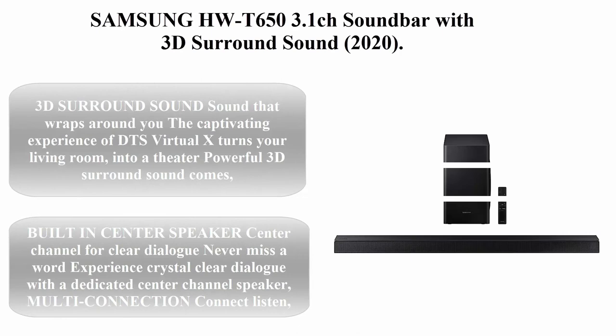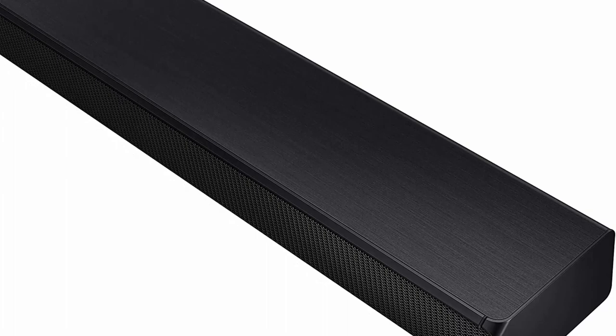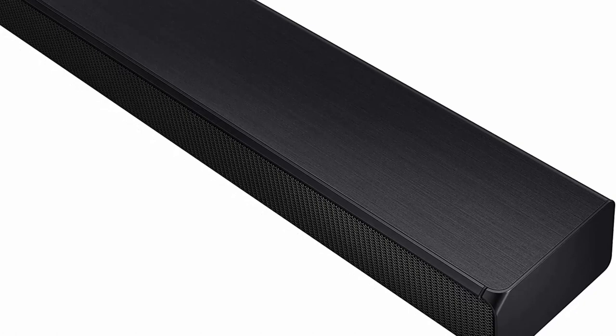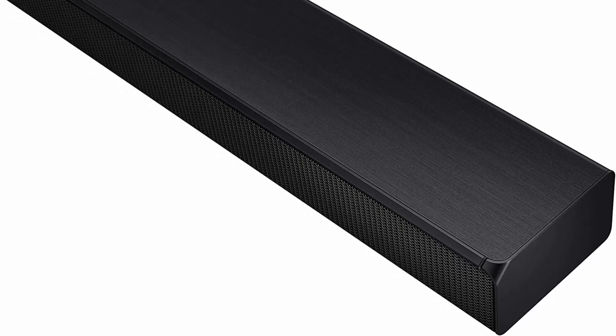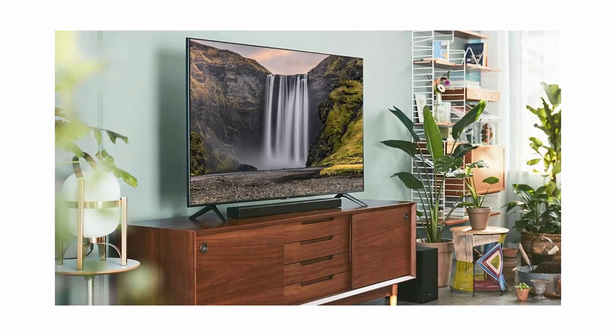Top 4: Samsung HW-T653 3.1CH Soundbar with 3D Surround Sound, 2020. 3D Surround Sound — sound that wraps around you. The captivating experience of DTS Virtual:X turns your living room into a theater. Powerful 3D surround sound comes to life by recreating sound that makes you feel like you're inside the scene. Built-in center speaker — center channel for clear dialogue. Never miss a word; experience crystal clear dialogue with a dedicated center channel speaker.